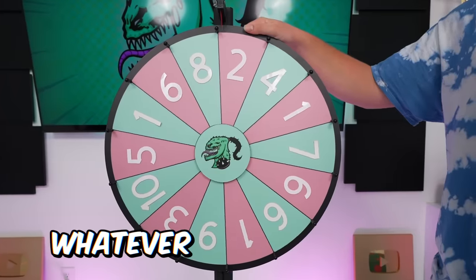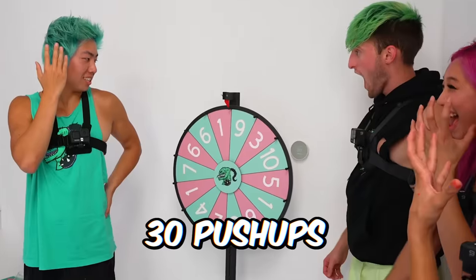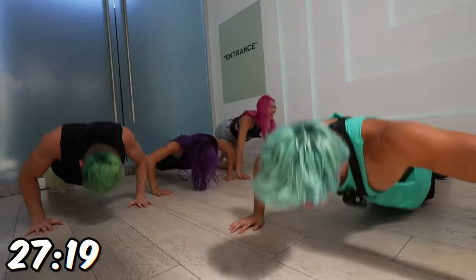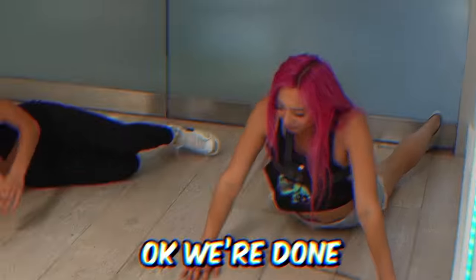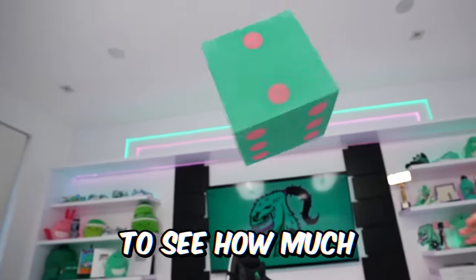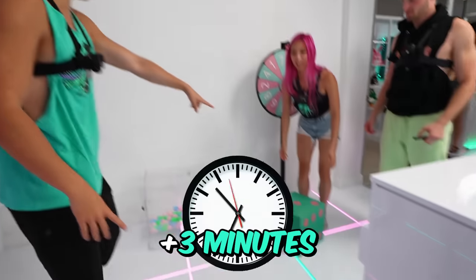Now we're gonna spin a wheel. Whatever number you get, multiply that by 30, and that's how many push-ups you have to do. All right, that was 30. Michelle, are you still alive? Let's go! We're gonna roll the dice and see how much extra time we have. I have three minutes.